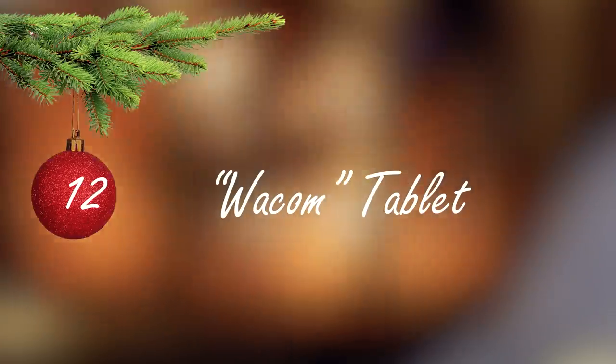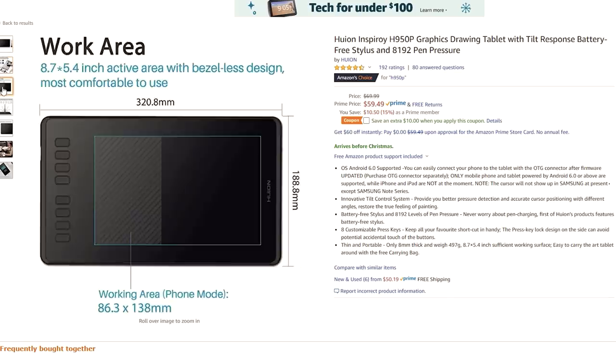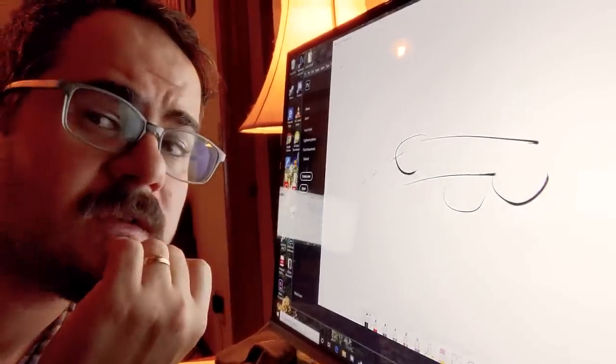Number twelve: a knockoff Wacom tablet. You've all seen these — you have a pen, you draw on the surface, and it makes really cool stuff in Photoshop. But it's actually far more useful than that. I personally get a little carpal tunnel, especially from long gaming sessions, and the pen provides a nice way to operate a computer without using a mouse. This one has a self-charging pen, 8,000 levels of pressure sensitivity, draws easily in curves, manages long lines well, and it's great for all your shitposting needs.